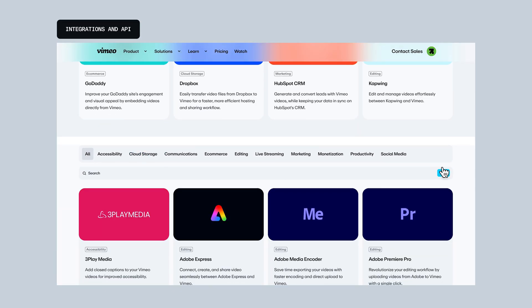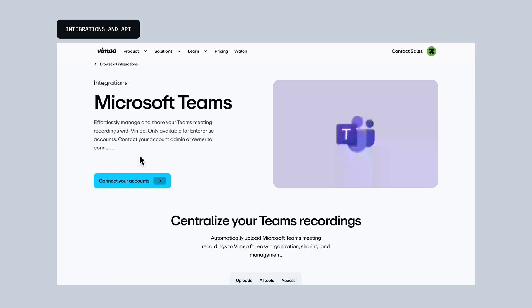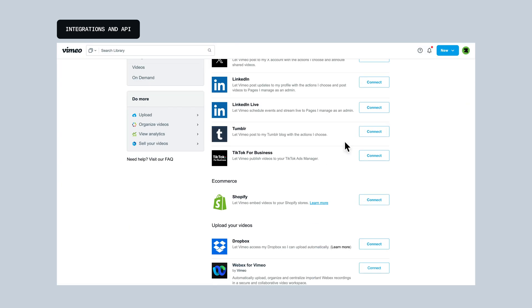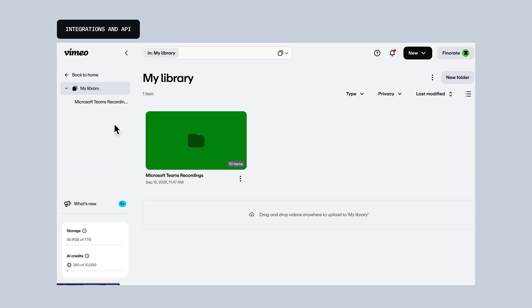Next, a collaboration game-changer: our new Microsoft Teams integration. Admins, you can connect Vimeo to Teams in just a few clicks, and from there, every meeting recording is automatically uploaded right into your Vimeo library, where it's organized, searchable, and ready to share. So say goodbye to digging through shared drives or losing track of important conversations.